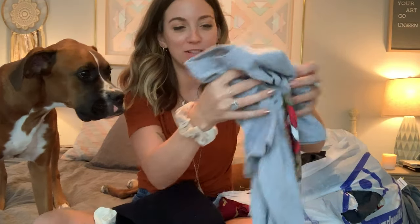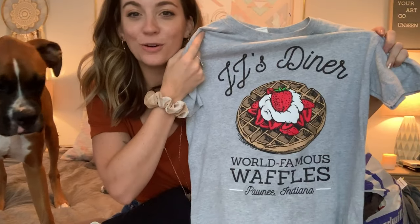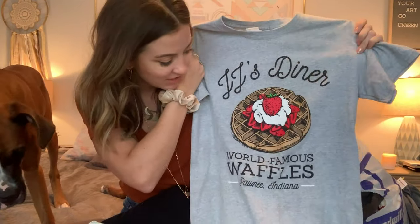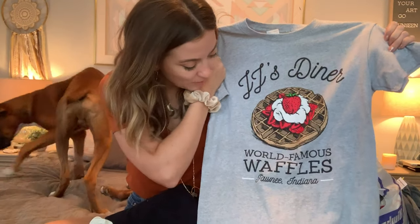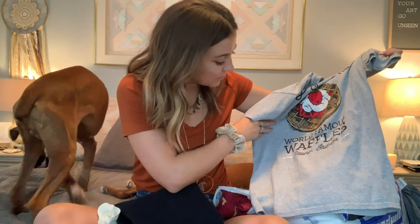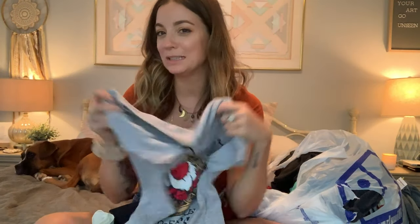This is one of my favorite things I found. It's not vintage or anything, but if you watch Parks and Rec, you know this is Leslie's favorite place in Pawnee. It just says 'JJ's Diner' and has waffles with whipped cream and strawberries, and it says 'world famous waffles, Pawnee, Indiana.' This is a size small — I'm probably going to keep this for myself, but we'll see.